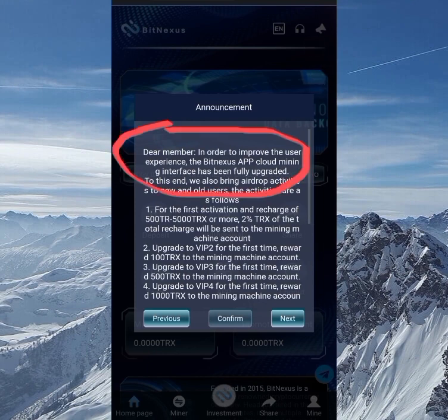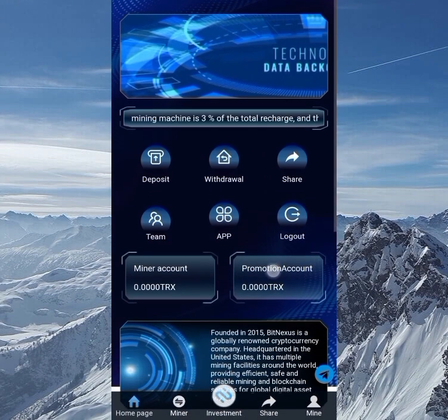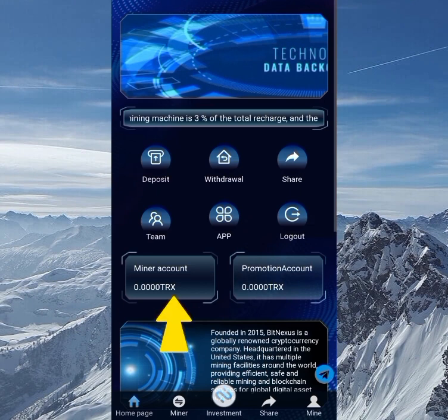When you're done signing up, you'll get a pop-up message: in order to improve the user experience the Beat Nexus app cloud mining interface has been fully upgraded. You can read through the message and click the confirm button. On the home page you have deposit, withdrawal, share, team, app, and logout.